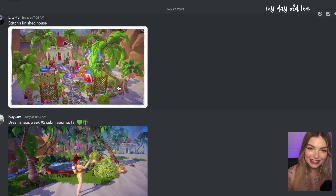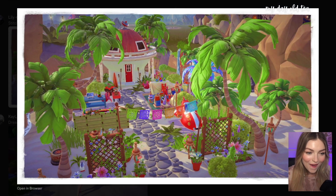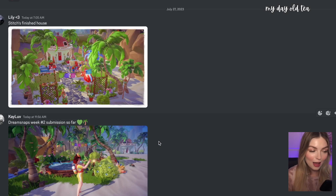We have another design submitted by Lily — Stitch's finished house. Look at all the toys in his yard — Stitch would be so happy. This is so pretty with all of these rocks leading up to the front. I wish I could find this rock rug — that looks so good. I love how you staggered it so it's a little bit more interesting. And all the colors of the toys — Stitch would love this. This would be a wonderland for Stitch. Amazing job.